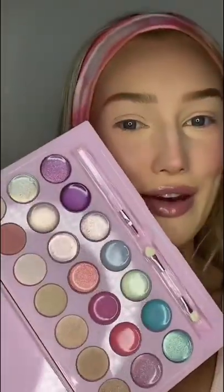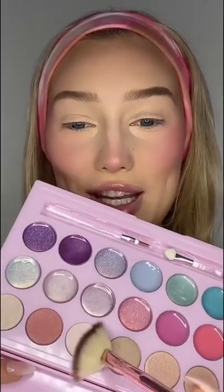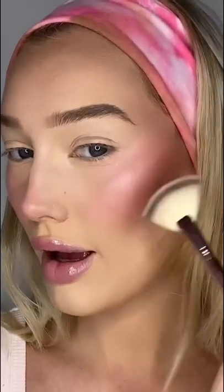Time for highlight — I'm excited for this. Going in with this shimmery shade here for highlight. It's not Dior, but it'll do.